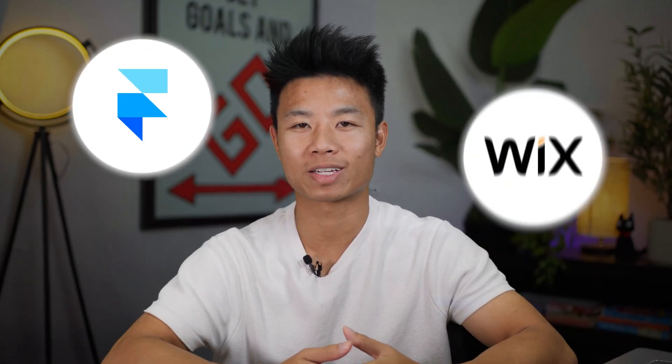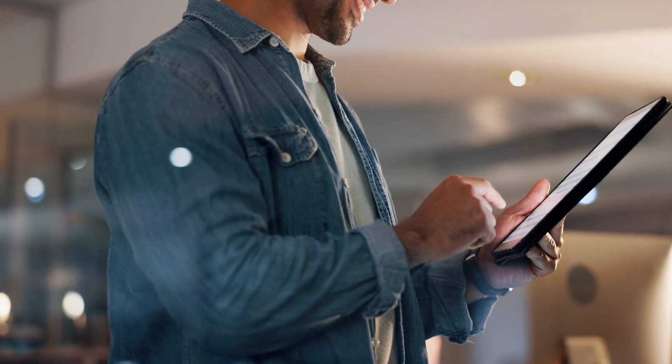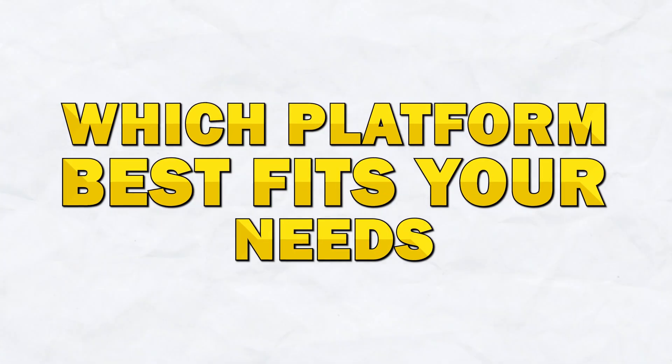In this video, we're going to be comparing two popular platforms, Framer and Wix. Whether you're a creative looking to design your portfolio website or a business owner looking to develop your online presence, this video will help you decide which best fits your needs.